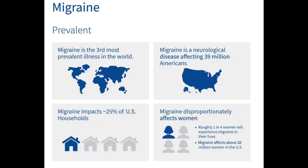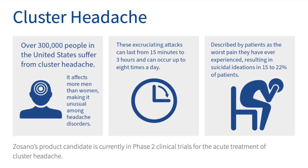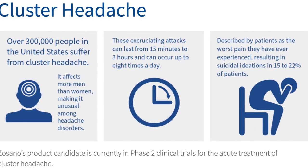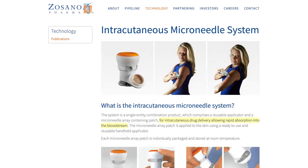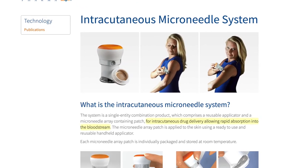Sozano's Cutrypta is currently under FDA approval and under NDA submission. Migraines are the third most prevalent illness in the world, impacting 25% of U.S. households, and are the sixth most disabling illness in the world. Over 300,000 people in the United States suffer from cluster headaches, and Sozano's product is currently under Phase 2 clinical trials to treat cluster headaches.